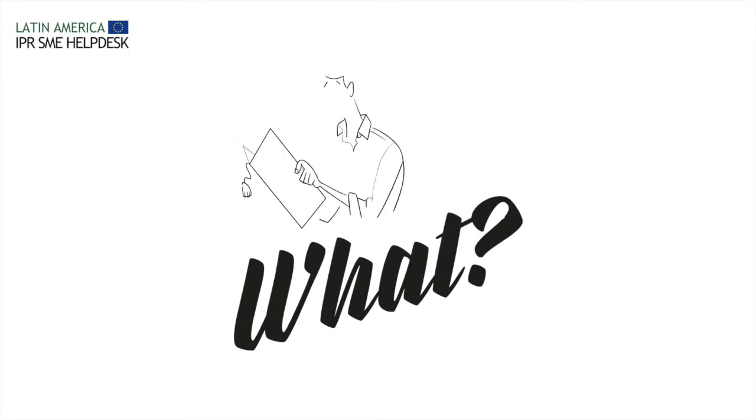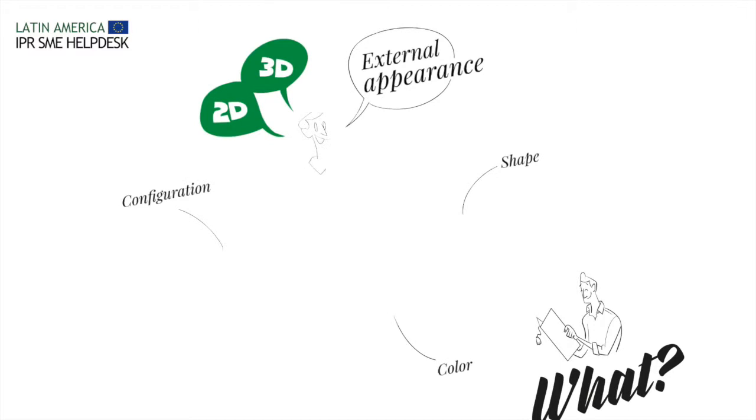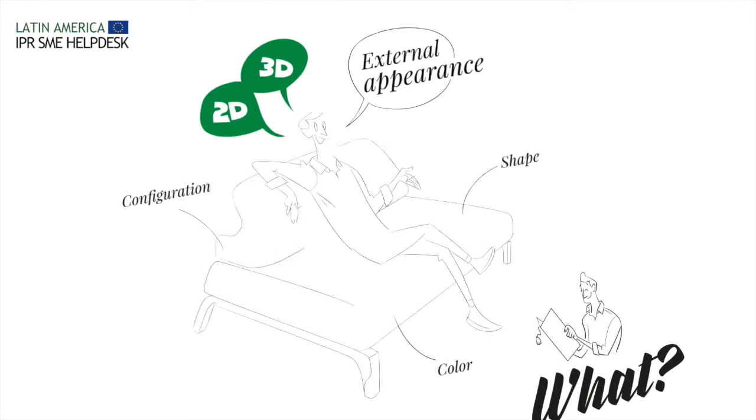What is a design? Designs protect the external appearance of a product, including the color, shape, or configuration.